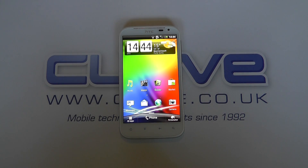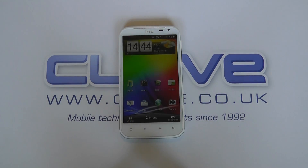Hello, here we are with a software tour of the HTC Sensation XL with Beats Audio, the big brother to the HTC Sensation XE.